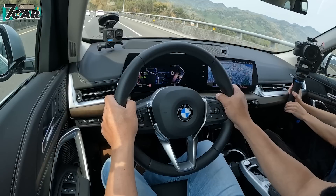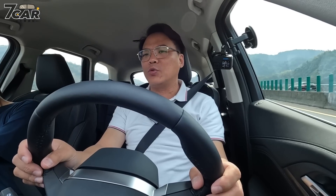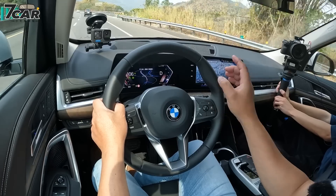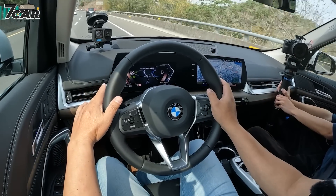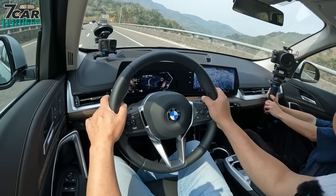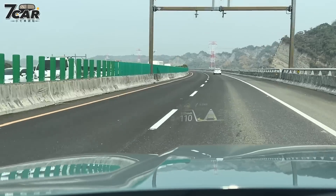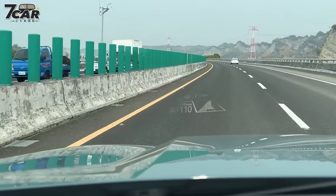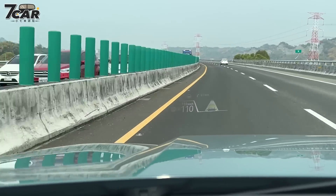现在开上高速公路来试一下这一套BMW Personal Co-Pilot的系统。这一套系统和以前相较，平稳度高非常多，细腻度也高非常多。特别是在S-Drive 20i以上会配置一个叫做超车辅助系统，使用上非常简单，想要超车的话打方向灯打下去不要按到底，它就会侦测后面的来车，没有来车之后方向盘那里会出现箭头，方向盘就会微微帮你带到车道里头，真的非常好用。